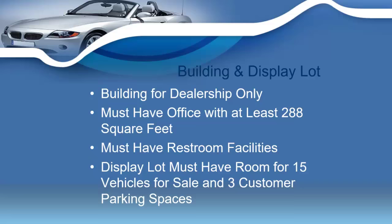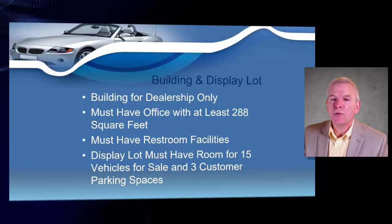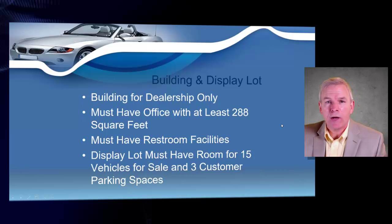One of the steps we're going to talk about are your building and display lot requirements. The building that you have your Tennessee dealership operating out of must be for the dealership operation only — it cannot be a private residence. You're going to need an office in this building with at least 288 square feet of space, and you'll have to have restrooms in the building. You're also going to need a display lot that has room for 15 vehicles plus three spaces for customer parking.